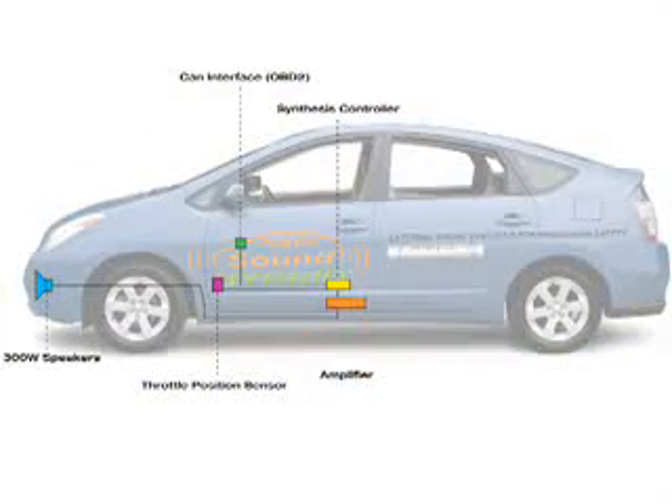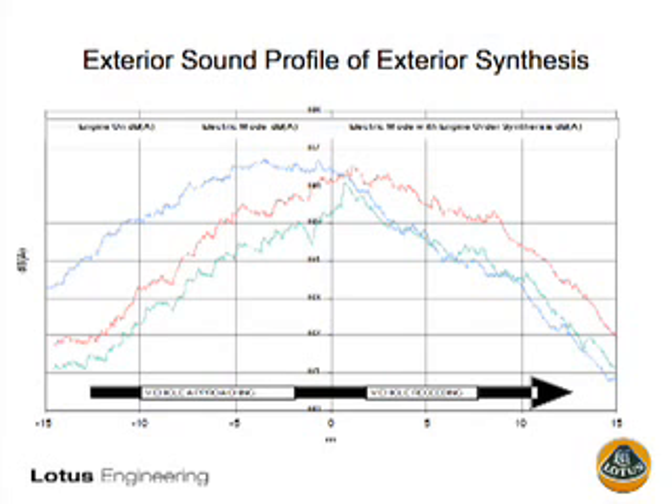What our system basically does is take a road speed signal from the vehicle and convert this into a synthetic but totally realistic engine sound. This sound is then amplified and played out through waterproof speakers that are mounted in the front of the vehicle. We've developed the technology as a follow-on from our sound synthesis systems from our active technology group.